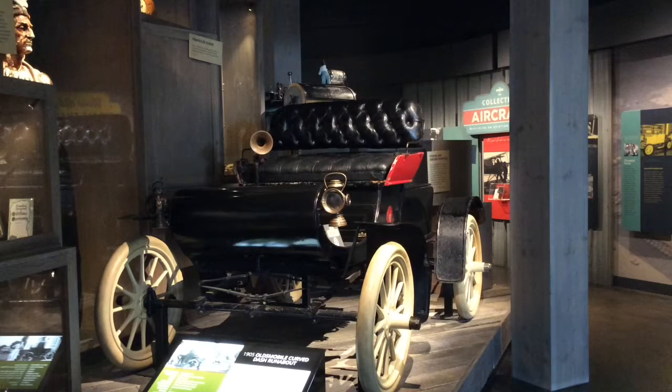Are you the adventurous type? Love long, slow drives? The 1905 Oldsmobile is a great way to explore your Sunday afternoon, cruising at a top speed of 16 kilometers per hour.